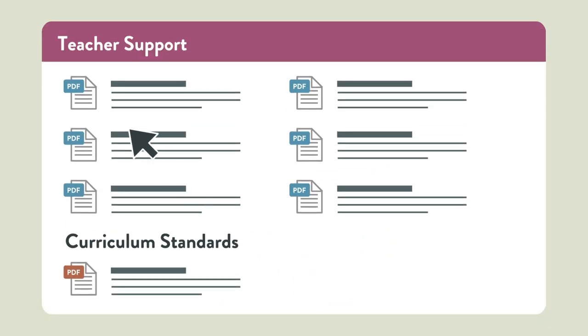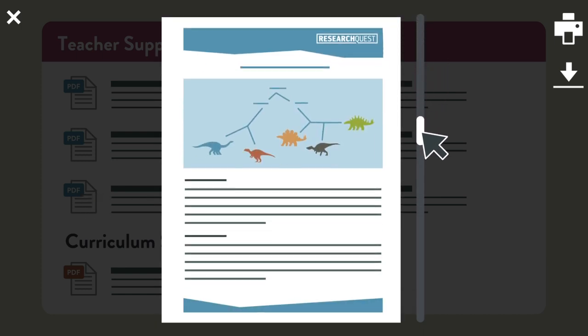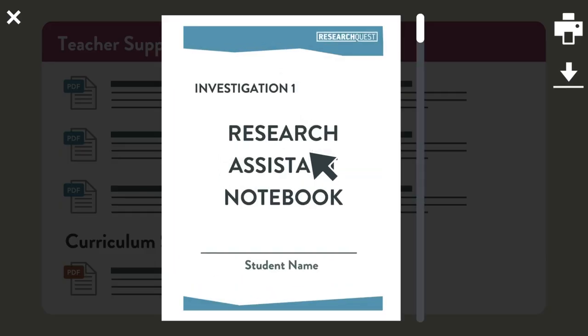If you're a teacher, you can access Research Quest by going to the website and creating a free account. What you'll find is access to those investigations for your students. You'll have teacher support materials, student notebooks, and assessments for measuring the learning that's happening in your classroom.